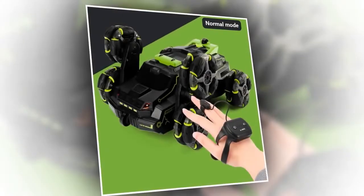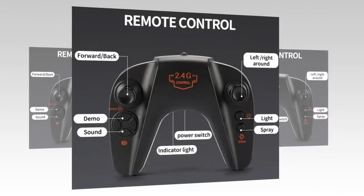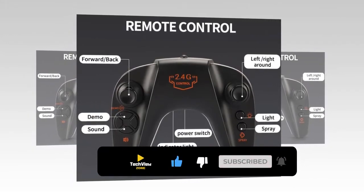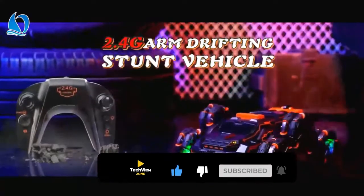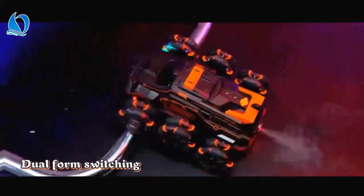It has a watch-type gravity sensor drive, so you can use your hands and control this amazing car by swinging. You will also get a remote control system. In both controlling systems, you can turn the lights on or off, spray water, and make sounds. Besides these uncommon features, you can also do basic things like turning left, right, or around, and moving forward or backward.